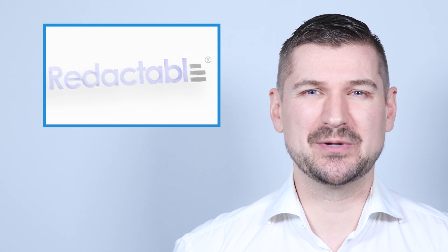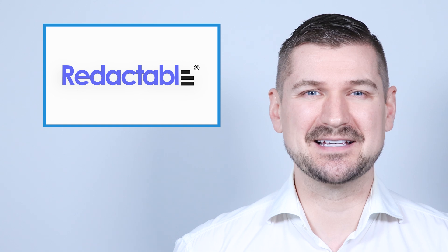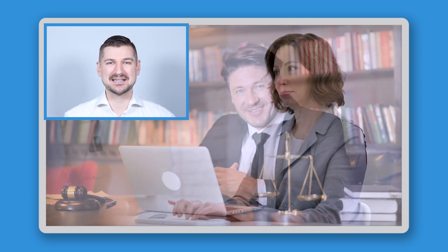So with that being said, I'm absolutely thrilled to be reviewing and sharing with you Redactable, an amazing cloud-based AI-powered document redaction tool that can help you and your organization securely and permanently remove sensitive information from documents. Redactable is sure to impress if redacting documents is a regular part of your work. It offers a game-changing opportunity to save time, increase billable hours, and enhance the reliability of your redaction process.